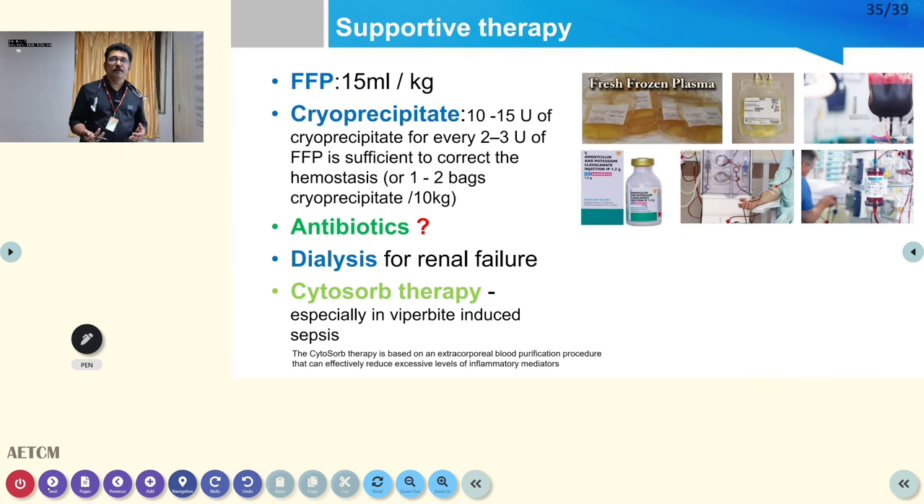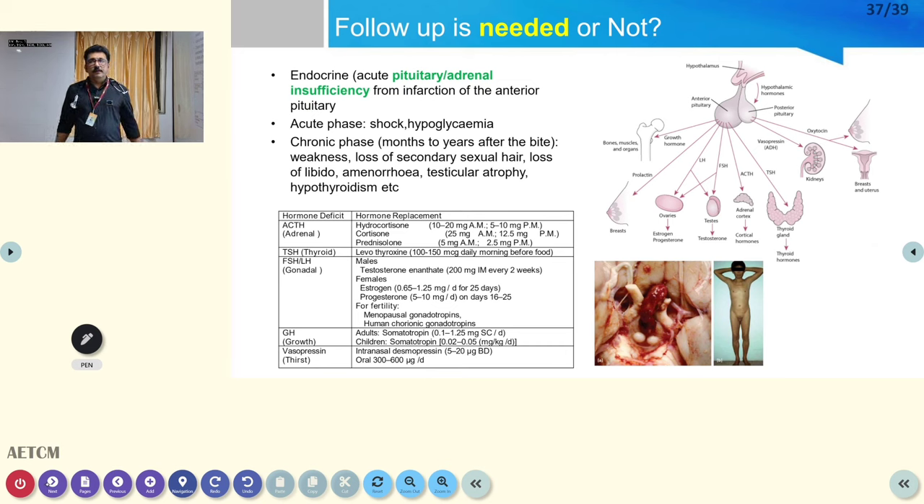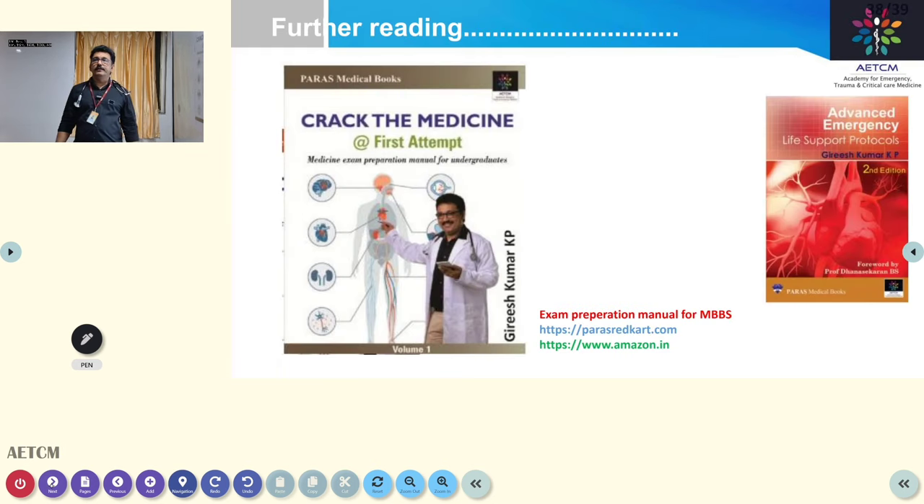Cytosorb therapy, used alongside dialysis, is a newer option for patients with severe envenomation not responding to standard treatment. Fasciotomy may be performed if the patient develops compartment syndrome — indicated by severe tenderness, swelling, absent pulse, and disproportionate pain in the bitten area. A surgeon should assist. Follow-up is needed because some viper bite patients can develop pituitary-adrenal insufficiency afterward.